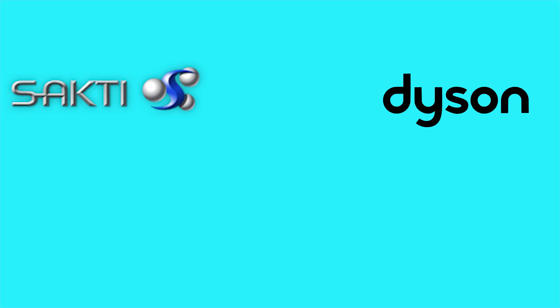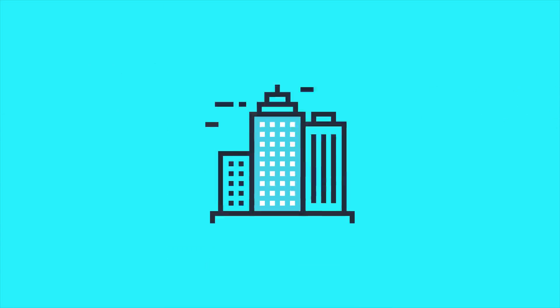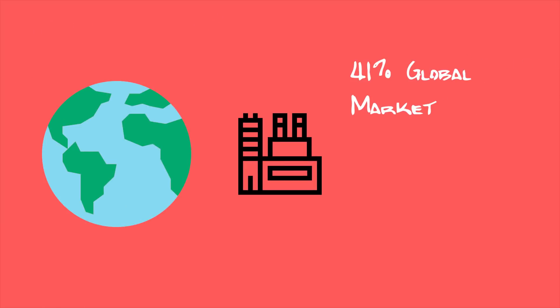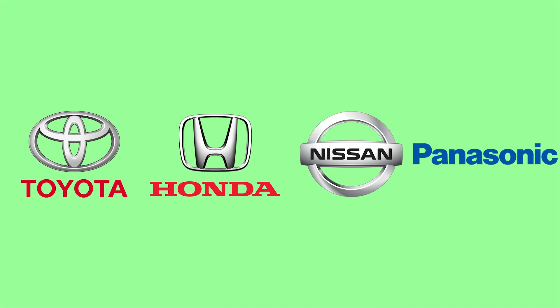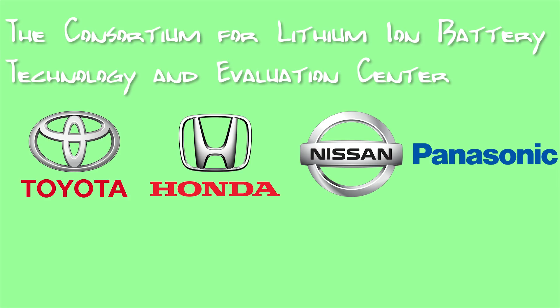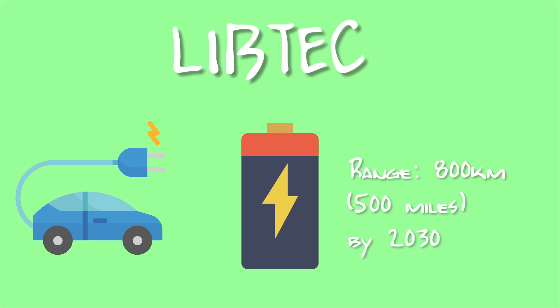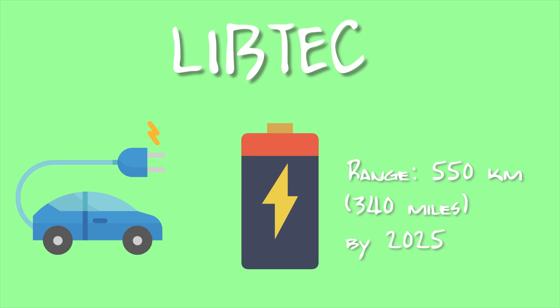Now let's move on to the big leagues — an all-star team brought together by the government of Japan, who wants to reclaim their position as the world's leader in battery technology and manufacturing. In the past five years, Japan's battery manufacturers' global market share dropped to 41 percent, down from 70 percent in 2013. The all-star team consists of Toyota, Honda, Nissan, and Panasonic under the name of the Consortium for Lithium-Ion Battery Technology and Evaluation Center, or LIBTEC. LIBTEC aims to develop a solid-state battery that would allow an electric vehicle to have a range of 800 kilometers, or around 500 miles, by 2030. Their short-term goal is a range of 550 kilometers, or 340 miles, by 2025.